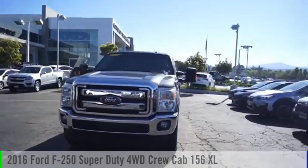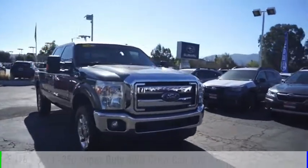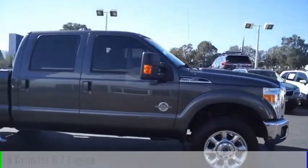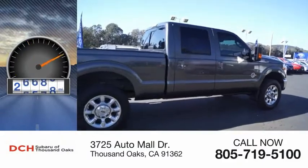Come test drive the 2016 F-250 Super Duty. This vehicle is powered by a four-wheel drive, eight-cylinder, 6.7-liter engine, and comes with an automatic transmission. This vehicle has less than 30,000 miles.